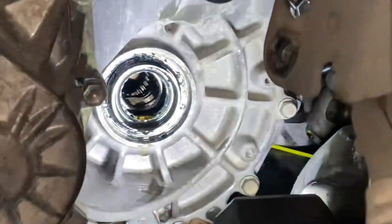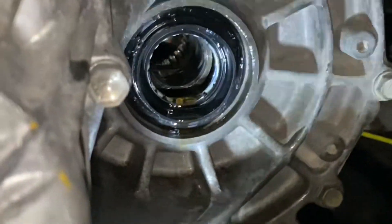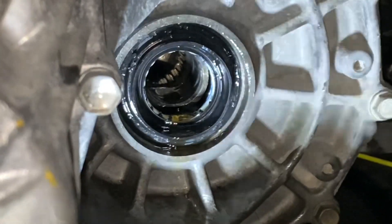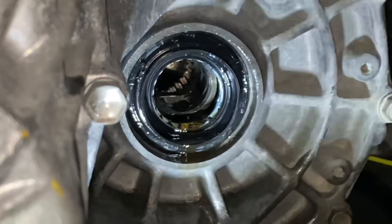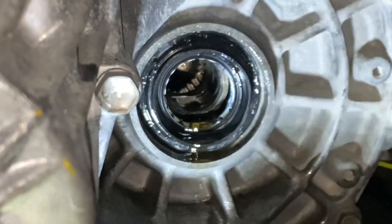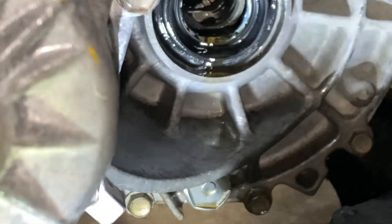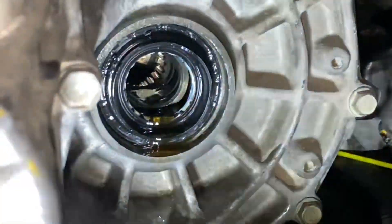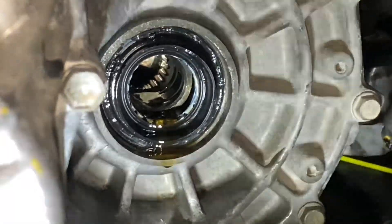The axle seal is installed. I used some pliers and a mallet and slowly went around and got it positioned. It looks like it's still leaking but the axle's not in there yet and I didn't drain it fully, so just a little residual synchromesh is coming out. I'm going to put the axle back in, wipe off the residual, and then change the cam position sensor and turn on the car.